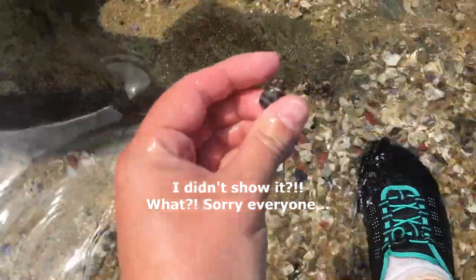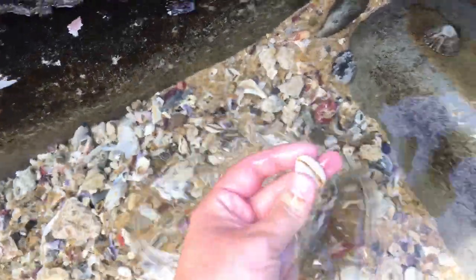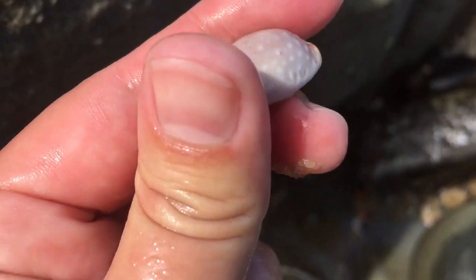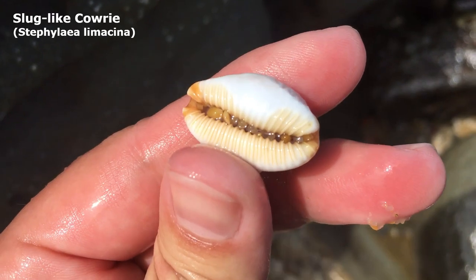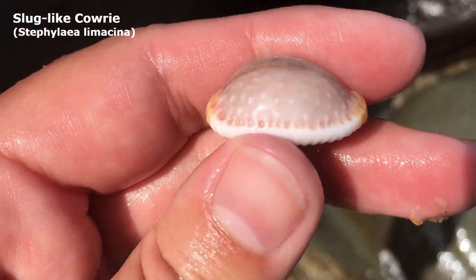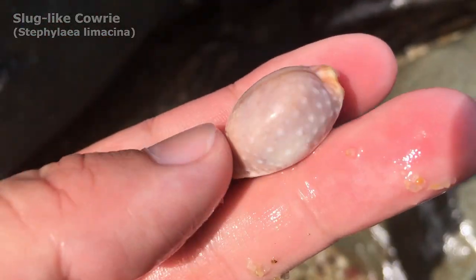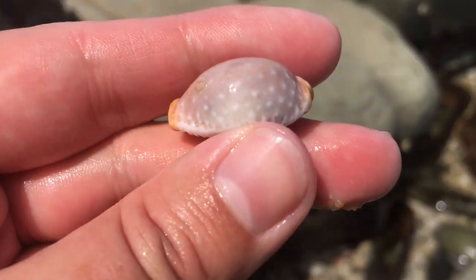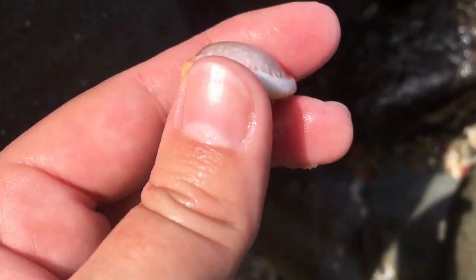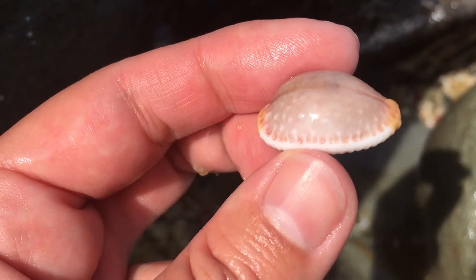I just found this little cat cowrie after smooshing my foot into the sand. Cast my eyes up and — what is this? Oh, would you look at that! I do not find these often — this is not a grape cowrie, it's a limousine cowrie. Yeah, I just don't find that many, and I don't find that many in a nice condition either.